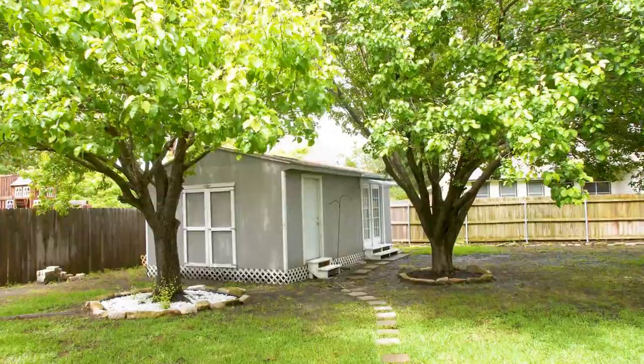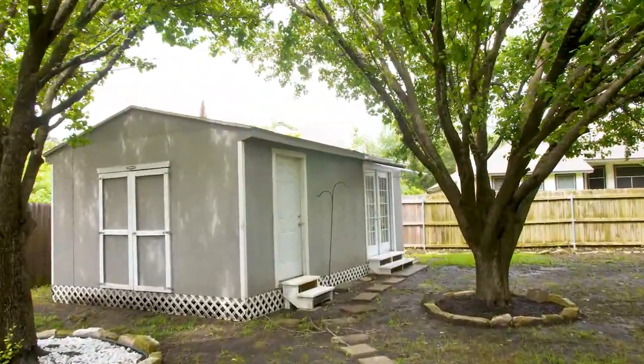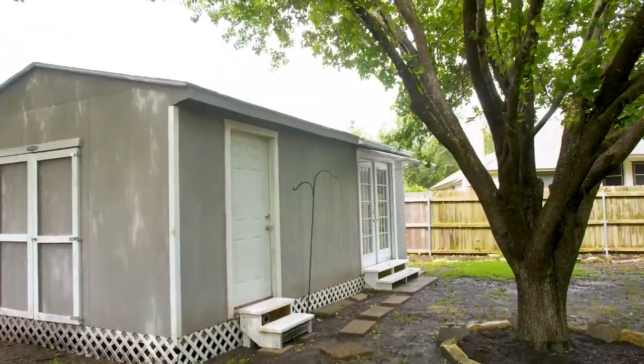I'm out in the backyard standing under the covered patio. Great especially if it happens to be raining, because you can still have your barbecue with friends and family. We also have this wonderful space behind us which you could use for storage, an office, or that smelly teenager.